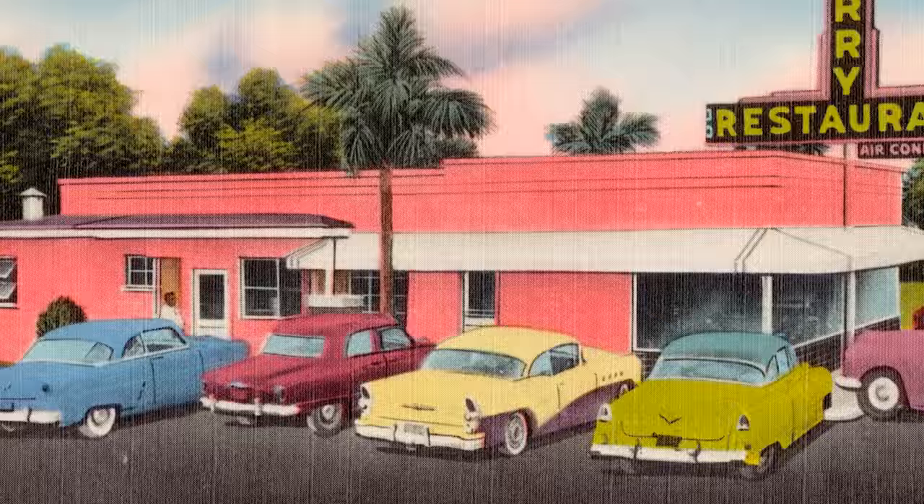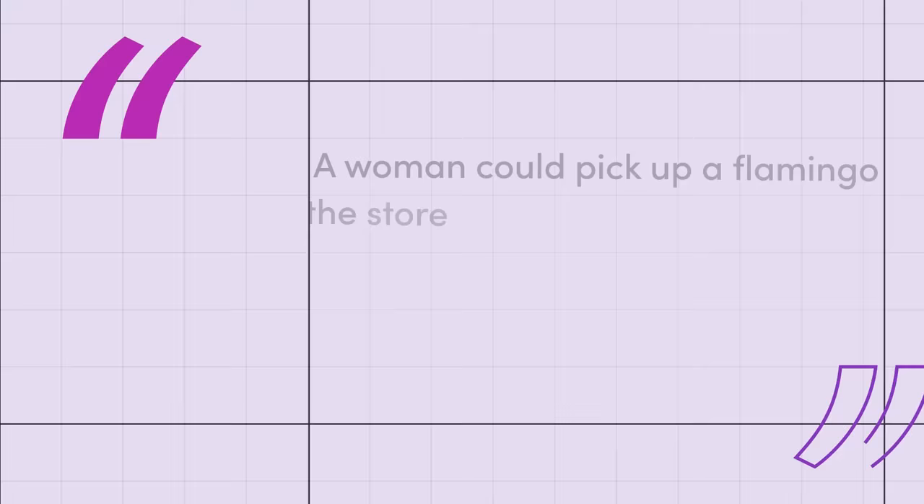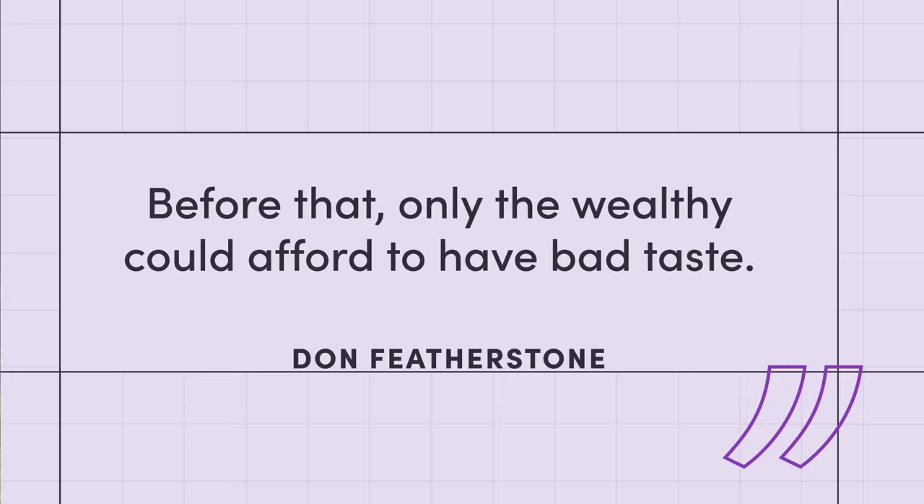And they were a hit. The color pink was all the rage in the 50s, and Florida vacations were all the rage too — flamingos were an exotic symbol of travel to the state, often appearing in the names of hotels, resorts, and nightlife spots. When Featherstone was asked by the Chicago Tribune in 2007 why the pink flamingos were so popular, his answer was iconic: 'A woman could pick up a flamingo at the store and come home with a piece of tropical elegance under her arm for less than $10. Before that, only the wealthy could afford to have bad taste.' And so Featherstone made his mark on American culture with one college art degree, one issue of National Geographic, and one modest attempt at beautifying American lawns.